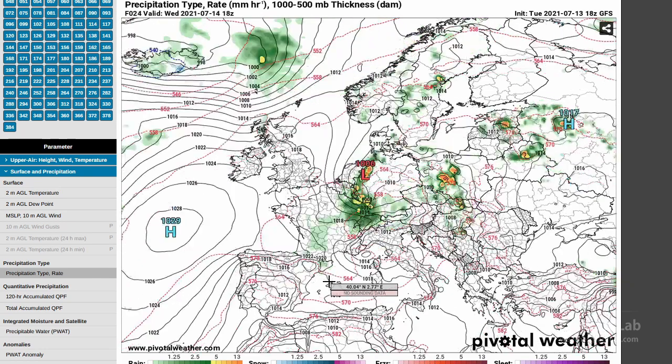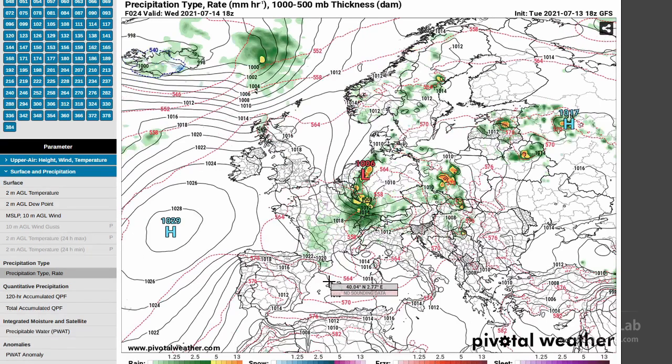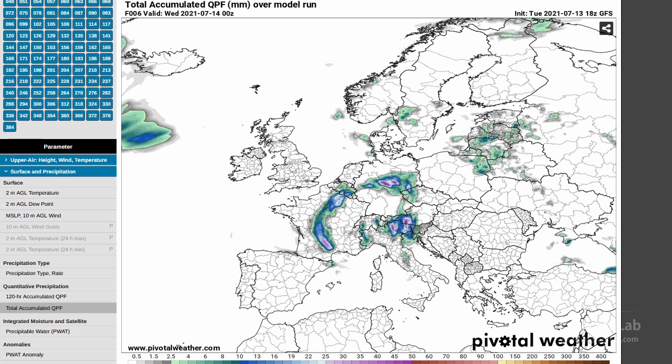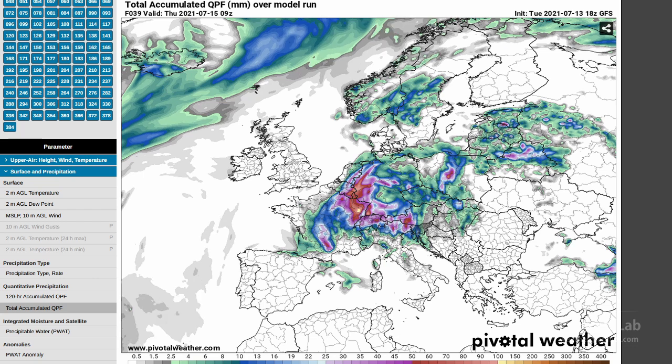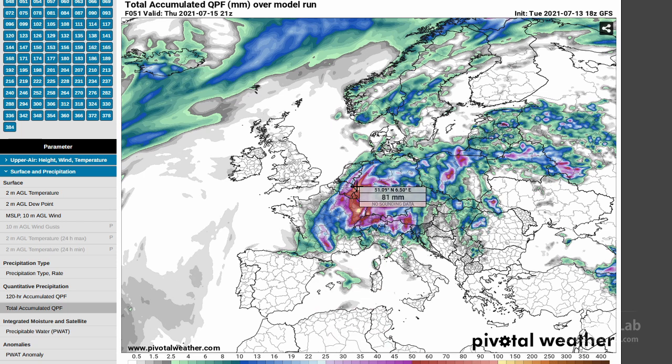Those storms kind of trained over that area on the 14th, yesterday. The QPF — projected precipitation totals — stacks up in a cyclonic curl in western Germany, Belgium, and Luxembourg. These amounts peak at about 100 millimeters, which is about 4 inches. That doesn't sound like much in the southern U.S., but they're not really accustomed to heavy rainfall like we see here.